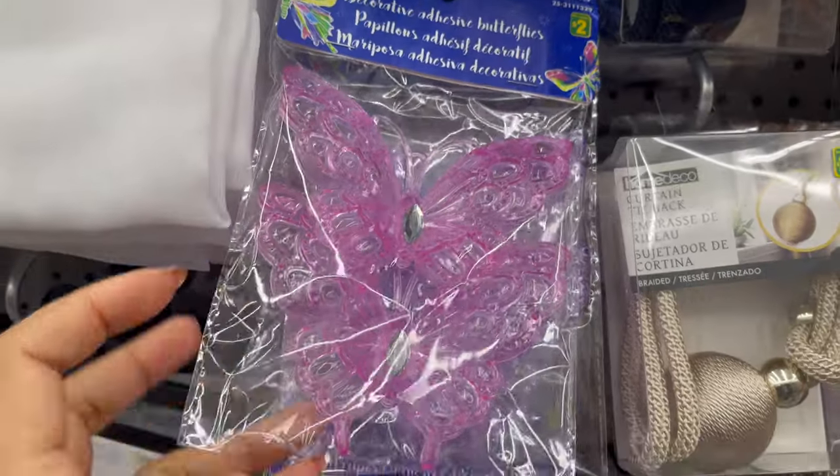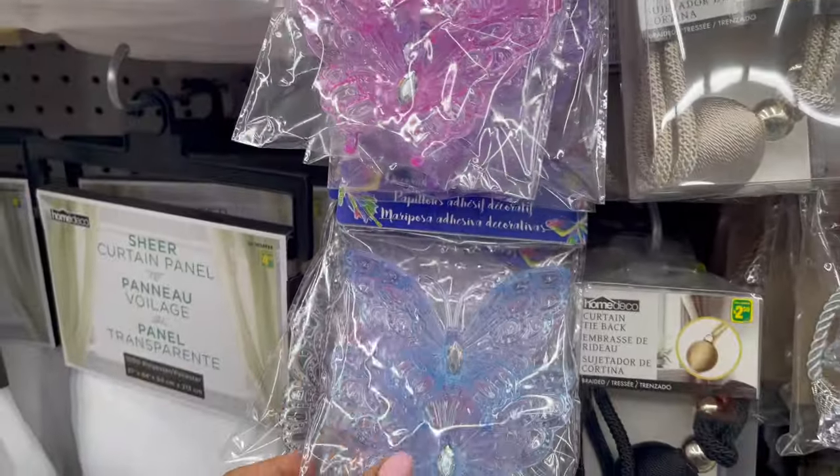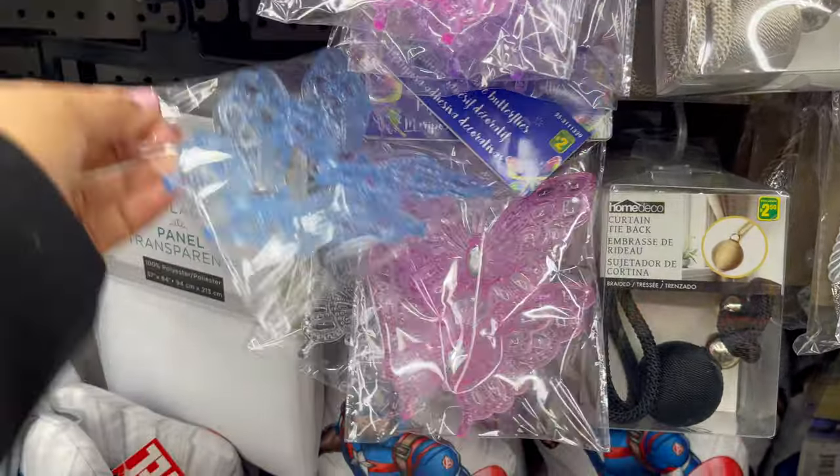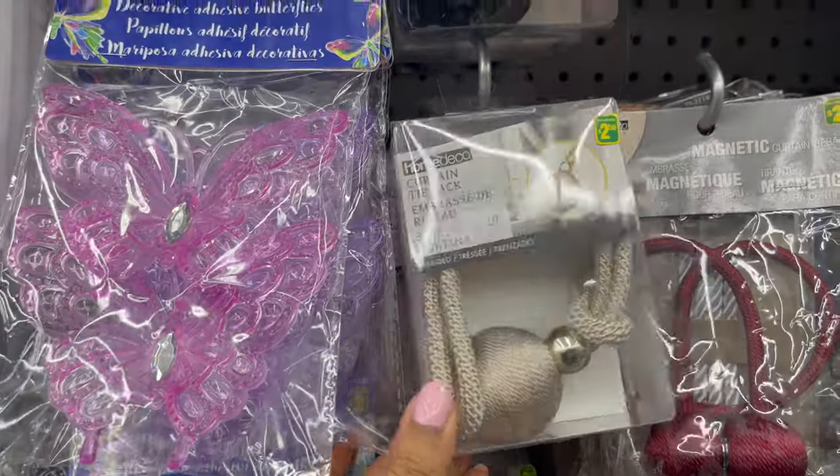Here is some adhesive wall decor which starts from $2 to $5. And here are some curtain type bags.